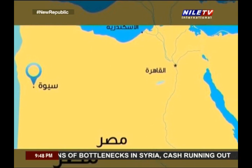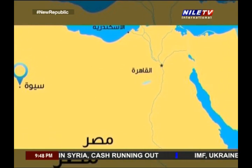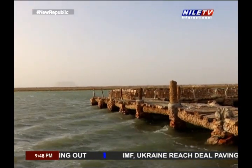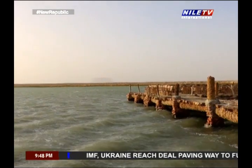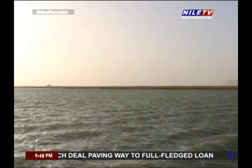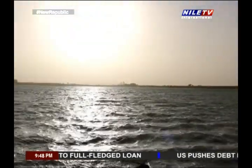In spite of the fact that the location of Siwa Oasis is in the middle of the desert, away from where rain falls near the coast of the Mediterranean, one of the dangerous problems that threatens the oasis is the abundance of water, where springs and lakes are spread all over the oasis.